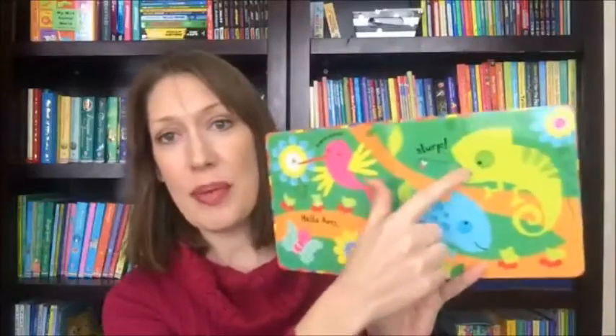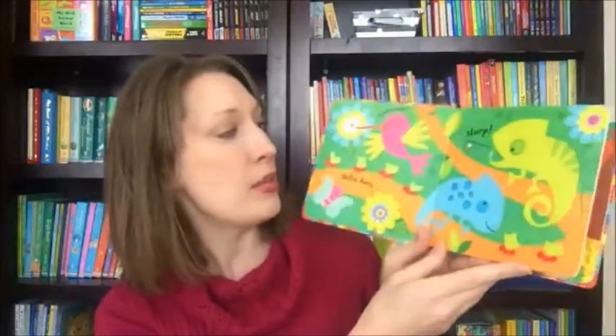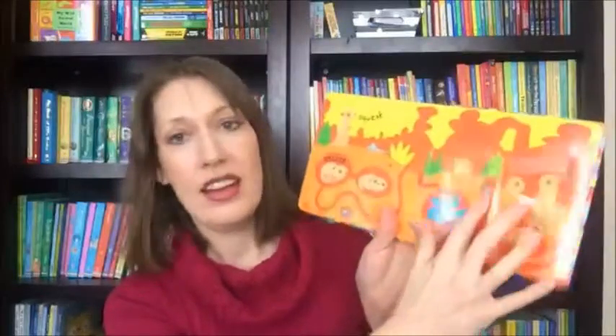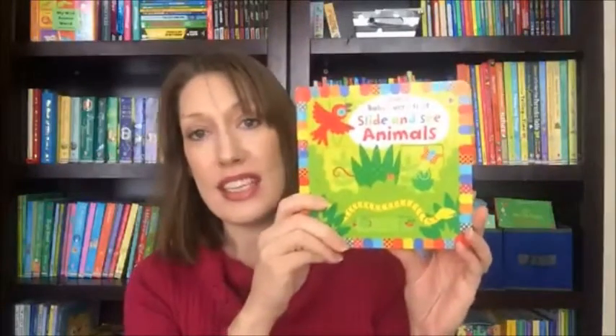Another book you'll get in your kit is Slide and See Animals. This is one of my favorite series we offer for babies, recommended for ages one and up. Bright colors are great for little babies, and when they're older they can work on fine motor skills by moving the mechanisms on each page. The pages are thick and sturdy so you don't have to worry about ripping or bending. It's fun and interactive — and if you don't have a baby, it makes a great baby shower gift. That book is $14.99.